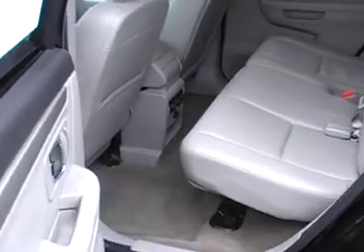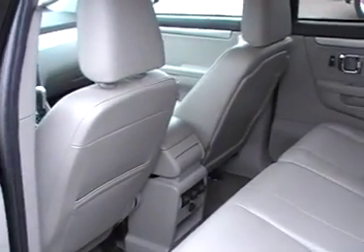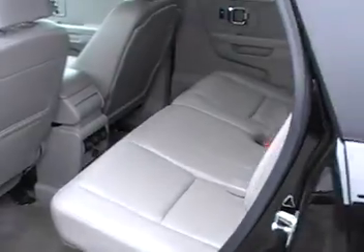You've got your second row there — plenty of room for the kids. It's got its own climate control for the back, so your passengers stay comfortable as well.